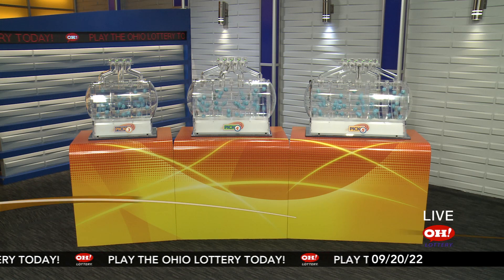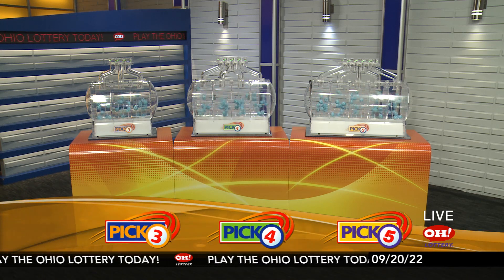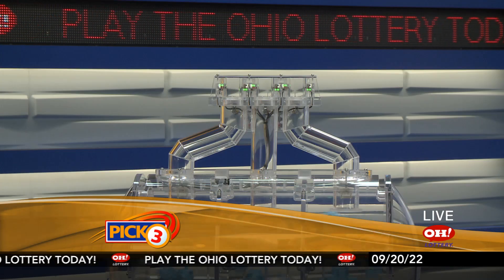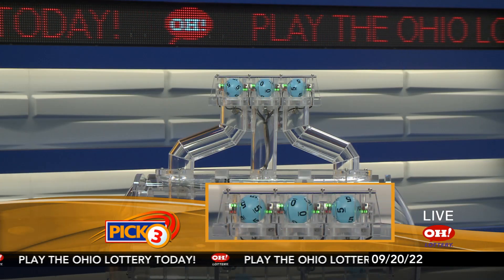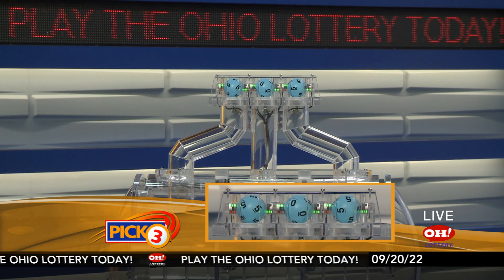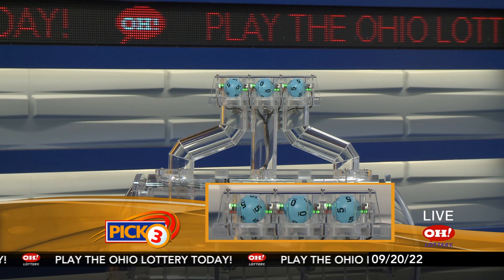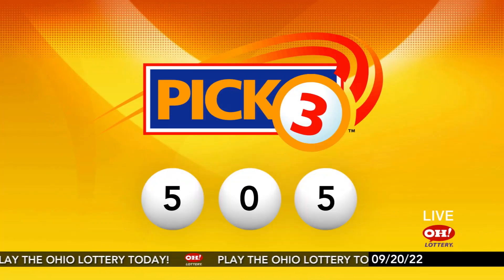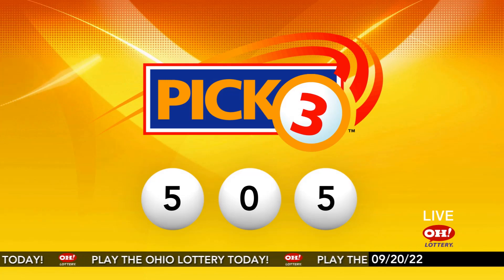We're here to pick the midday winning numbers for Tuesday, September 20th. Here are today's winning Pick 3 numbers: first up is a five, next a zero, and finally a five. So today's midday Pick 3 numbers are five, zero, five.